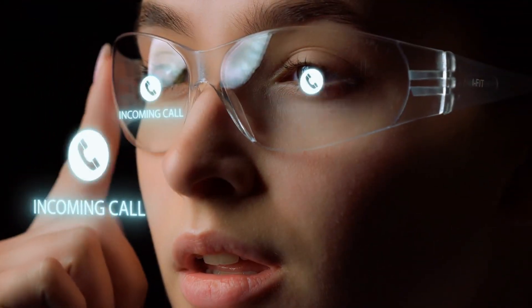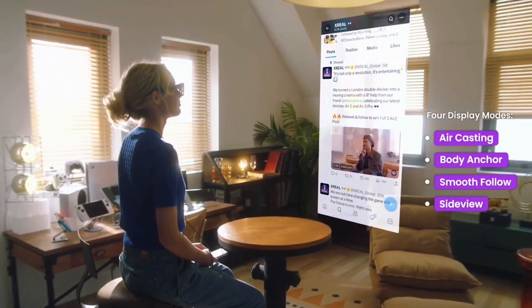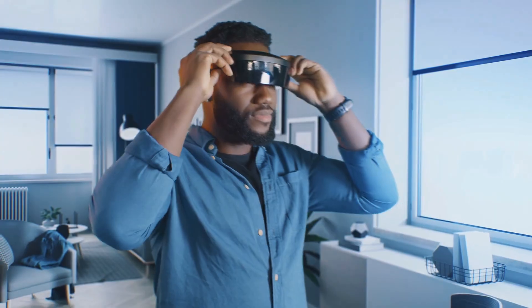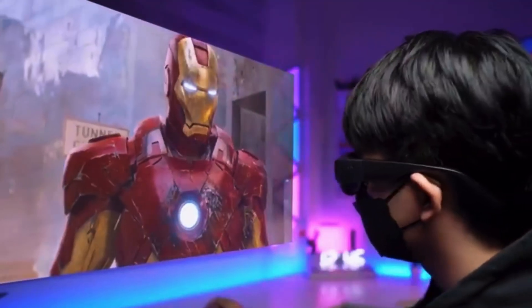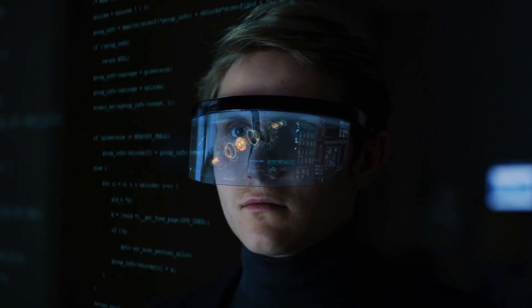Imagine a world where your glasses do more than just help you see — they listen, talk, entertain, and even connect you to the digital world around you. That future isn't years away; it's happening right now. Today, we're diving into the top five best smart glasses of 2025, where technology meets style and everyday eyewear becomes your smartest accessory. From immersive AR experiences to AI-powered convenience, these are the glasses redefining what it means to stay connected.